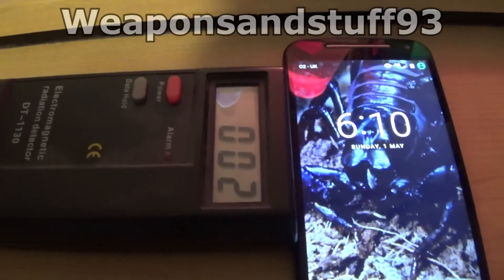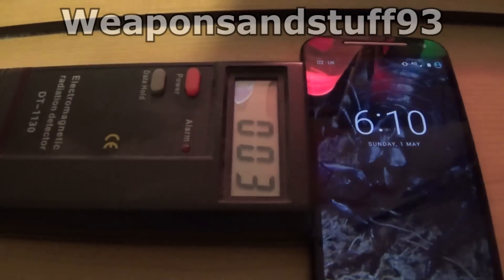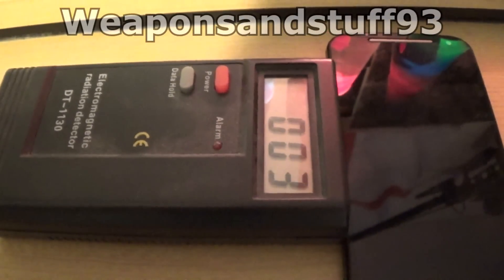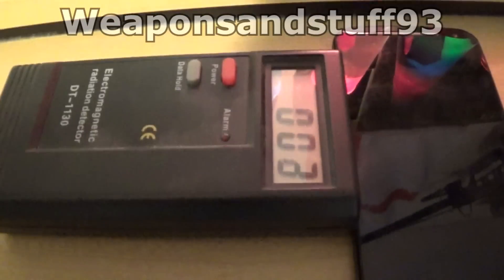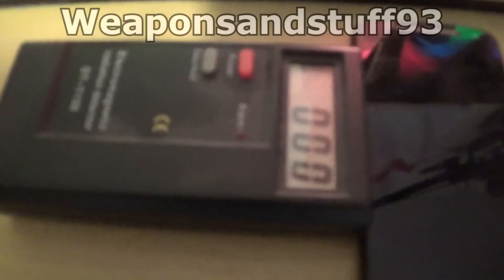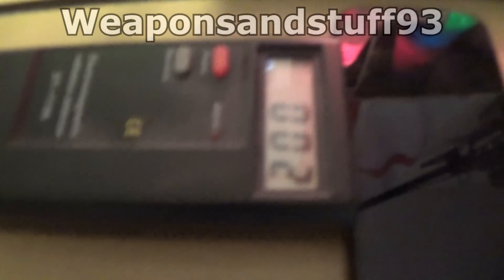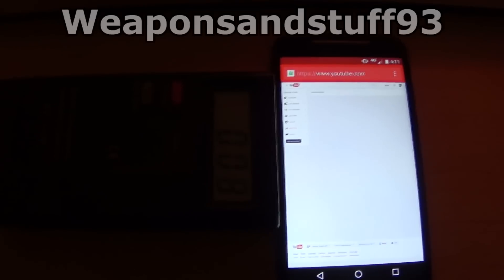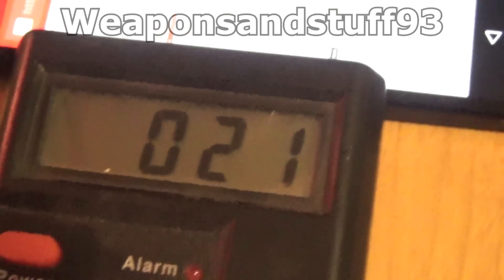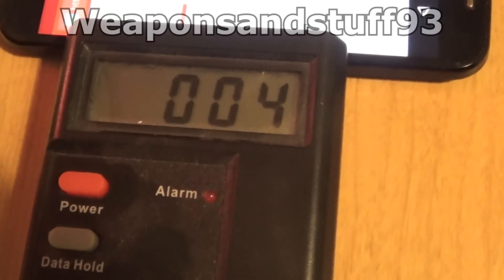I've been playing around with it and it seems if you've got more apps running you get a higher number, though not strictly. Phoning the phone didn't increase the number, but putting it on an app that uses more current — you can see electromagnetic radiation seeping out. With a web page loading next to it, you'll notice the number is flickering on and off a lot more.